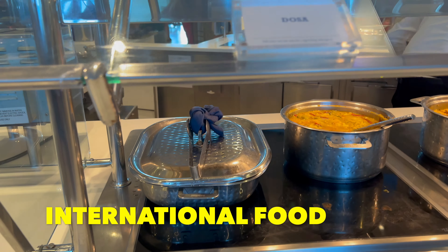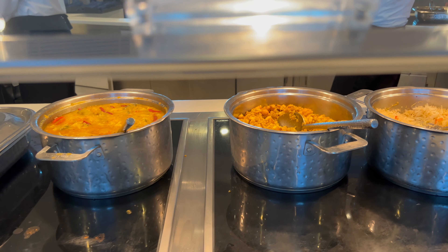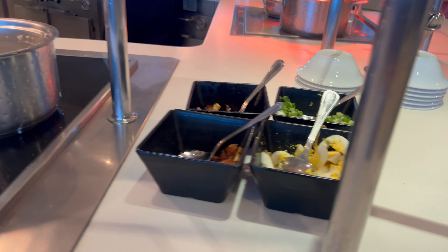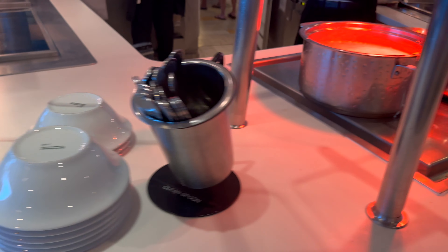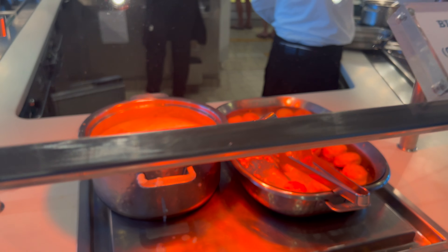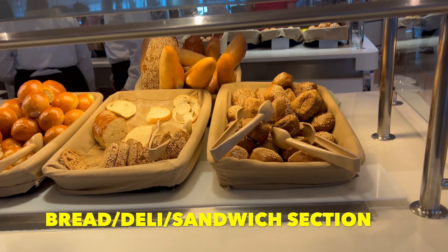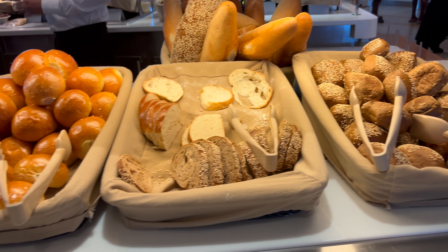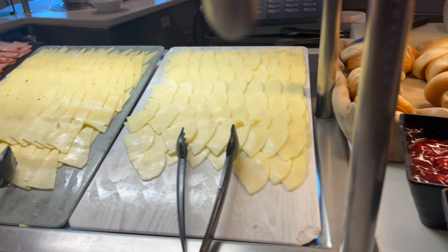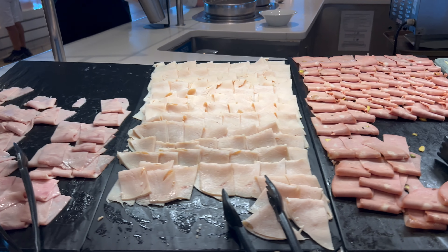The international food section — thankfully labeled — includes dosa and egg bourgie, fried rice, chicken, congee, and toppings. And what I personally enjoyed thoroughly: biscuits and gravy, which is noted to contain pork for those with dietary restrictions. There's also another toast section where staff will toast various breads — soft rolls, toast, English muffins, and bagels. A deli meat section has provolone, Swiss, mortadella, turkey ham, and ham.